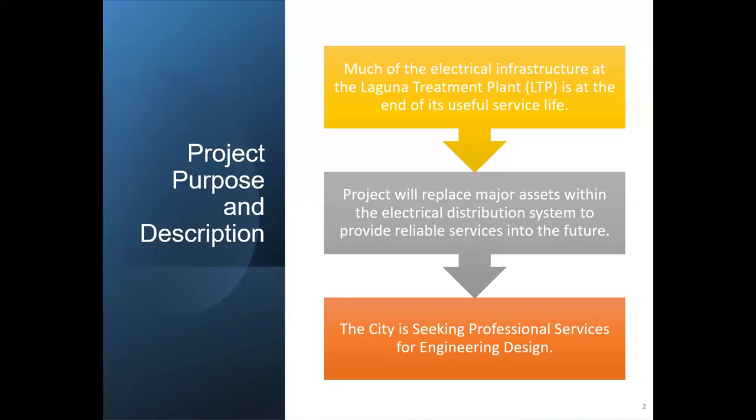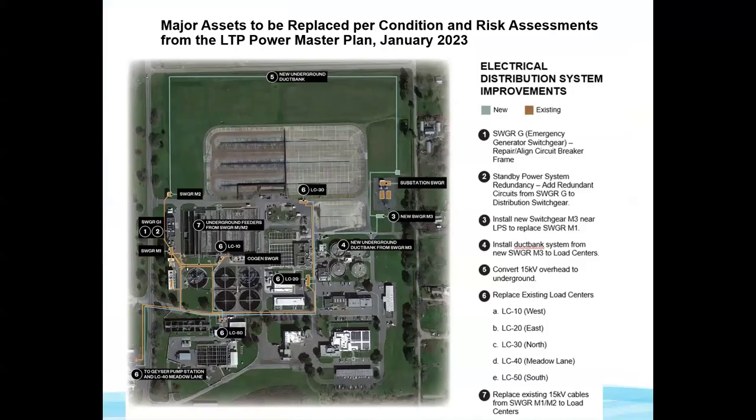Looking into the future, we are seeking professional services for engineering design. As you can see here, the project takes place throughout the entire treatment plant.